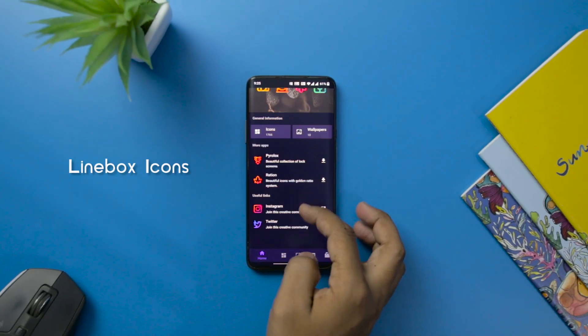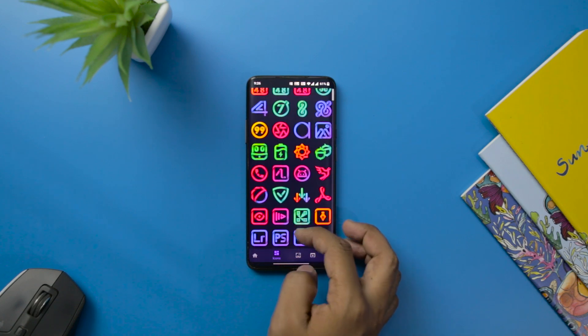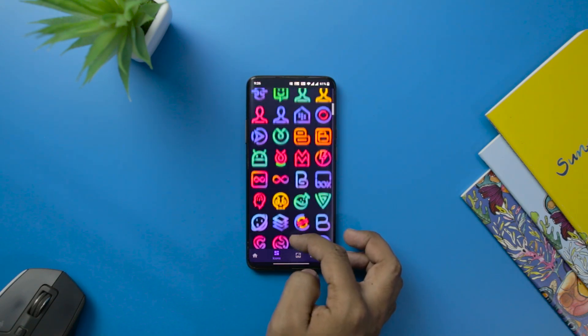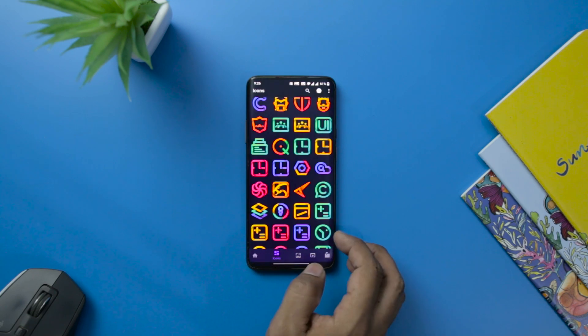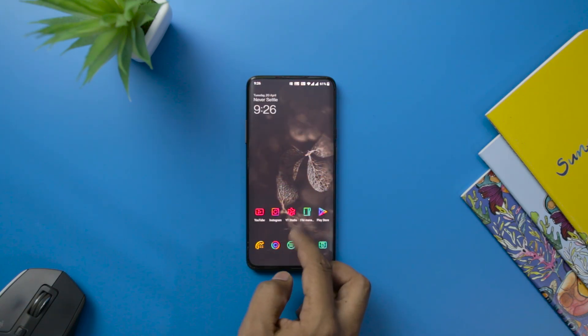Next up, we have the Linebox Icon Pack, which can be a good choice if you are looking to customize the look of your smartphone. The app has more than 1700 plus icons to try your hands on. The icons are available in every color texture so that you do not struggle to find the best wallpaper combination. You will get frequent updates in this app and can play with new icons every month.